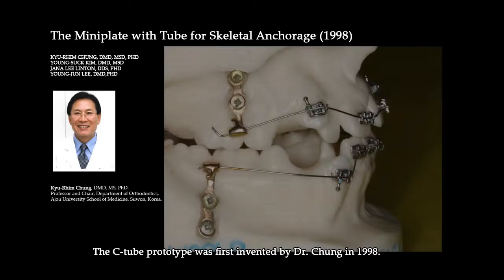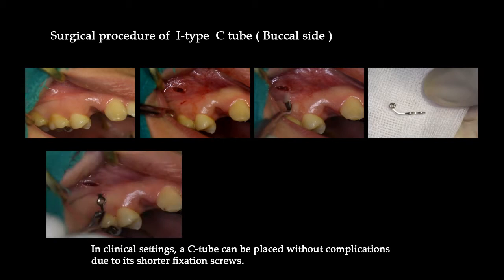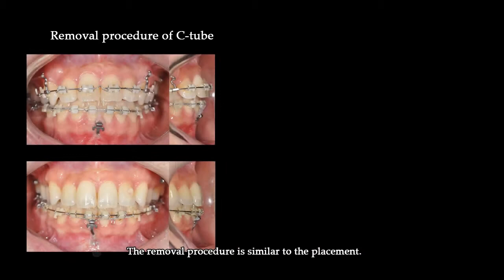Dr. Sung-Hoon Kim has been using the C-tube for more than 10 years. Let me describe the C-tube first and then show a couple of treatment cases. The C-tube prototype was first invented by Dr. Cheung in 1998. In clinical settings, a C-tube can be placed without complications due to its shoulder fixation screws. The surgical procedure of the C-tube is straightforward — it is positioned and then anchored with two to four short titanium fixation screws after a small incision.